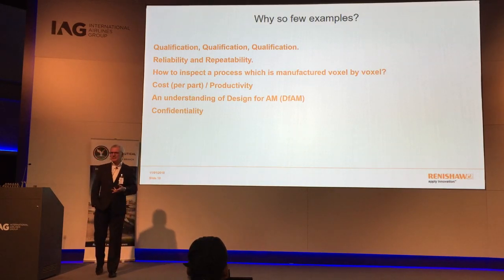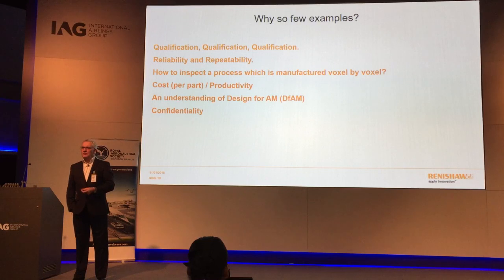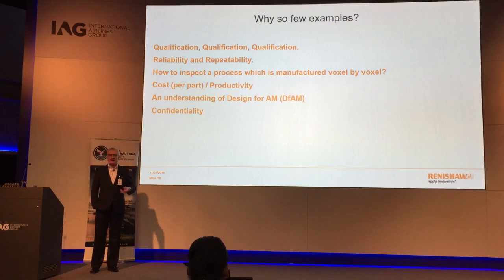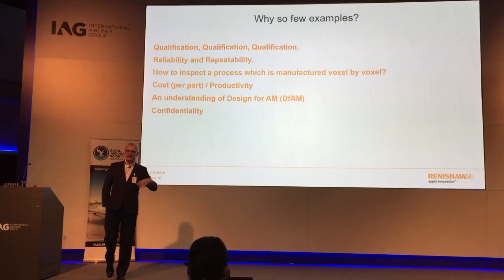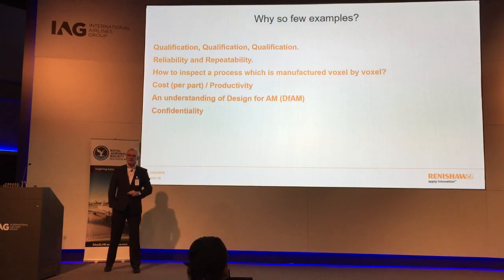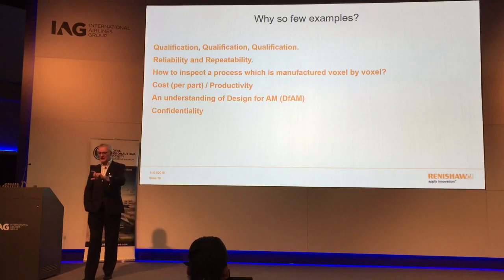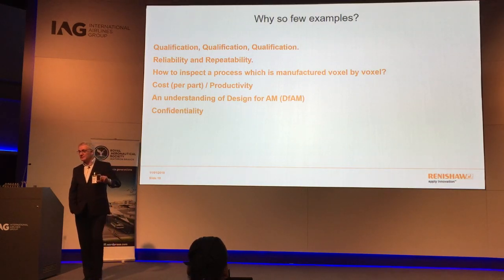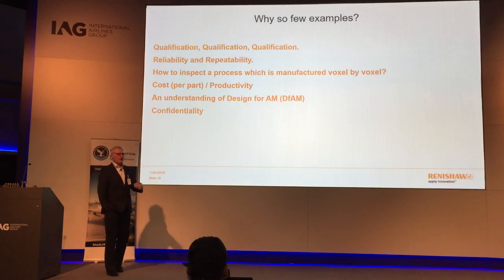Another question is how do you inspect a part? You can use dye penetrant, CT scanning, and so on, but this is effectively a manufacturing process that is voxel by voxel — a voxel being a three-dimensional pixel. If you build test parts elsewhere in the bed, you can't say that your part will perform in the same way. It's just not realistic, so there has had to be some work on how we can address this.